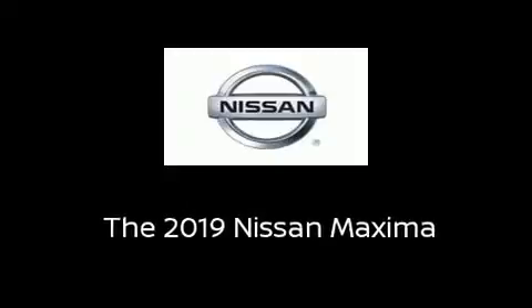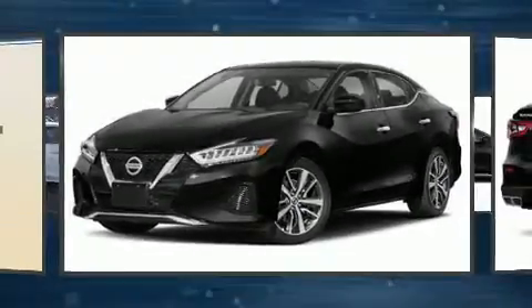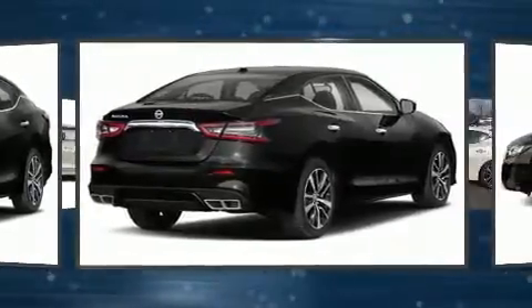Climb inside the 2019 Nissan Maxima. This four-door, five-passenger sedan is waiting for you to take home.